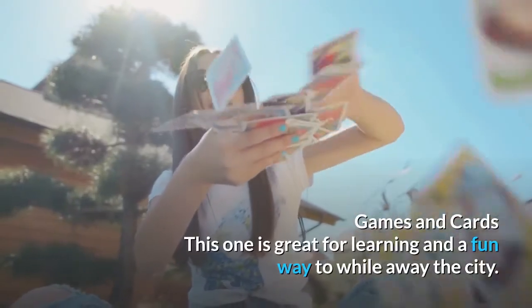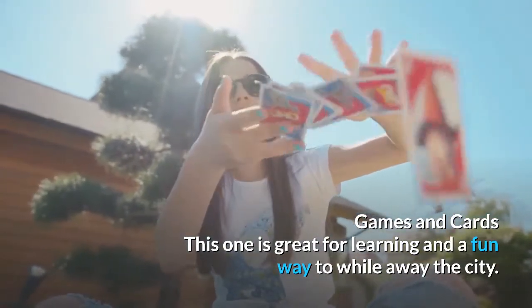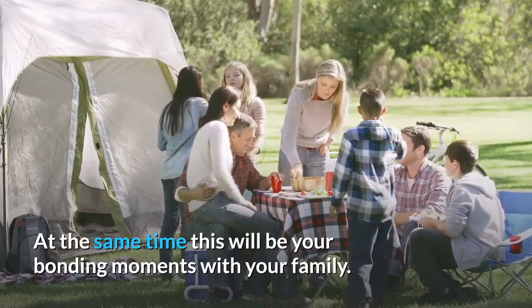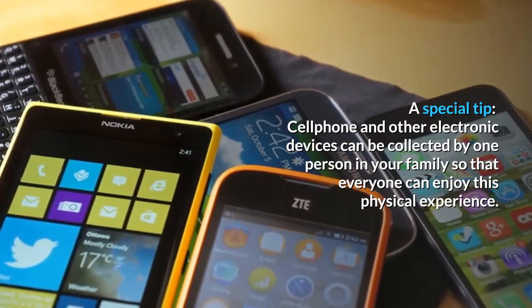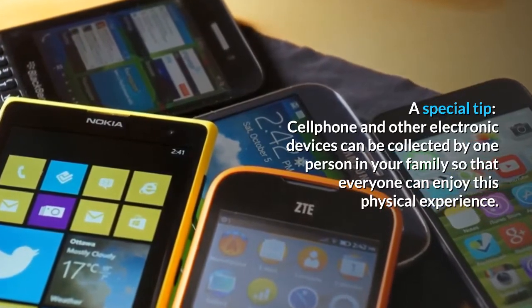Games and cards — this one is great for learning and a fun way to wind away the city stress. At the same time, this will be your bonding moments with your family. A special tip: cell phones and other electronic devices can be collected by one person so that everyone can enjoy the physical experience.